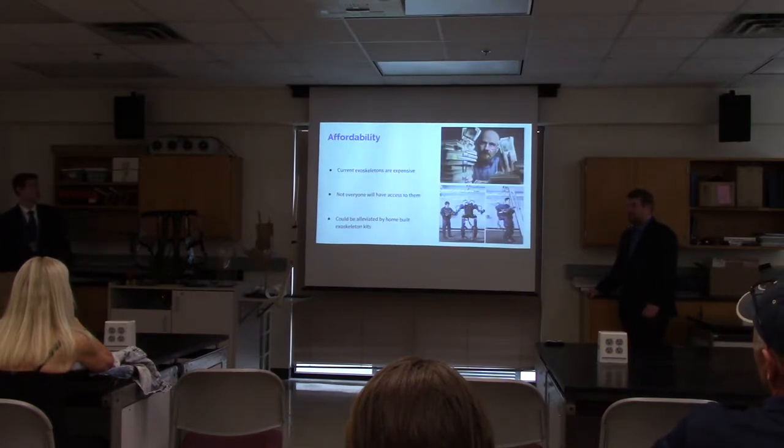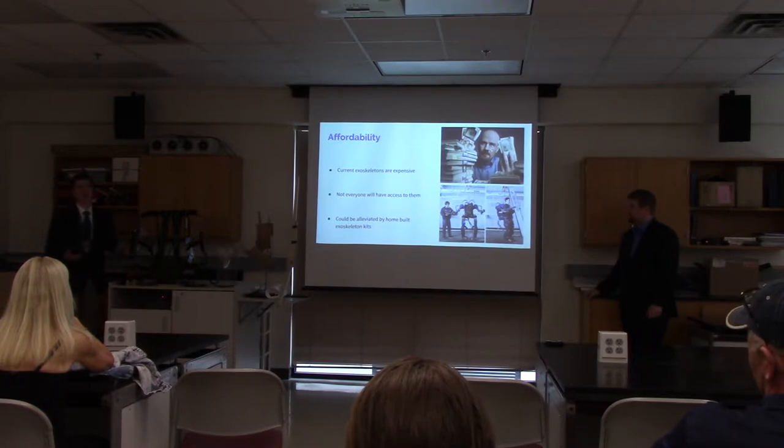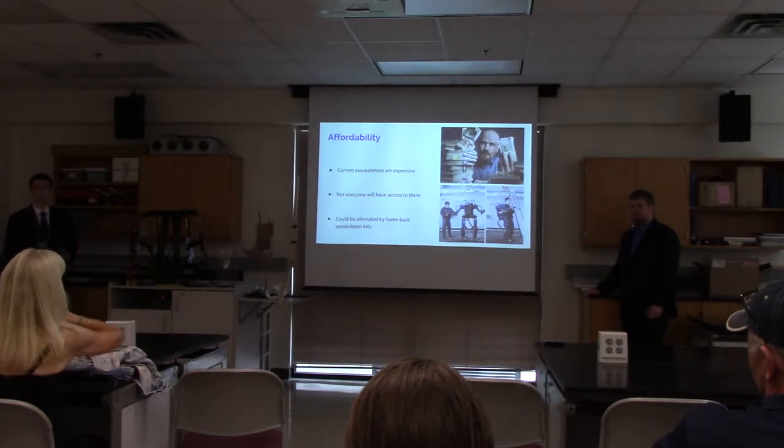Right now, medical exoskeletons, like the ones you may see in the Bronx, can cost multiple thousands of dollars, making them very expensive. Some people may be in parts of the world that don't have access to them. This leads to the rise of people building exoskeletons at home to meet the need.